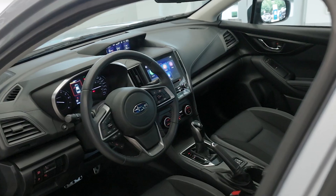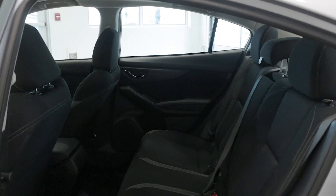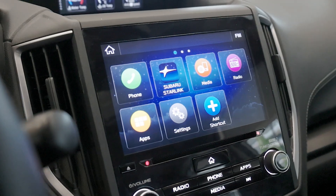Inside, the cabin offers premium comfort with cloth seats, a leather-wrapped steering wheel, and a 6.5-inch touchscreen infotainment system with Apple CarPlay and Android Auto.